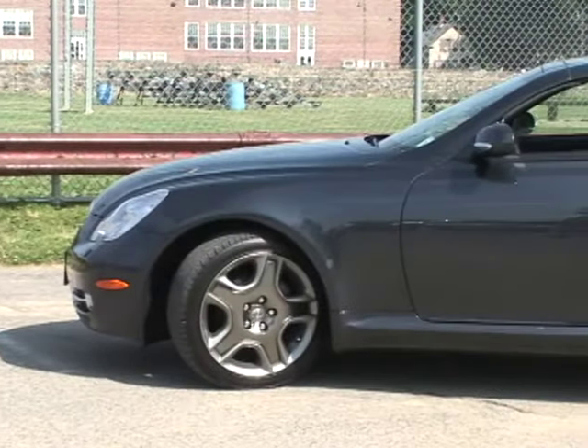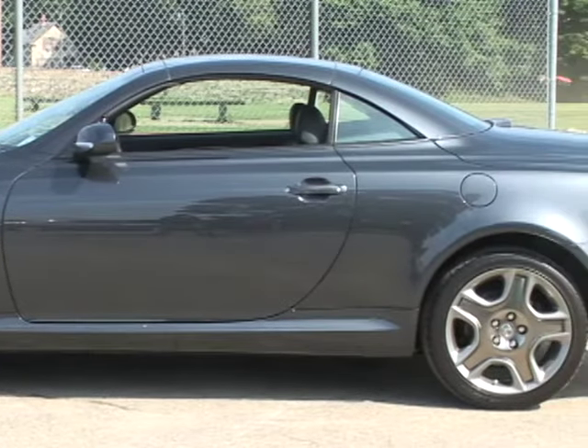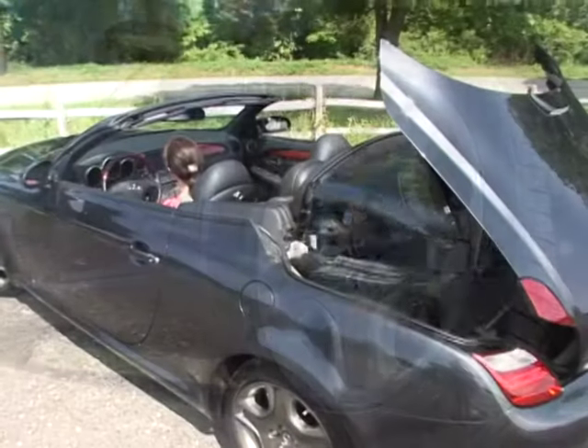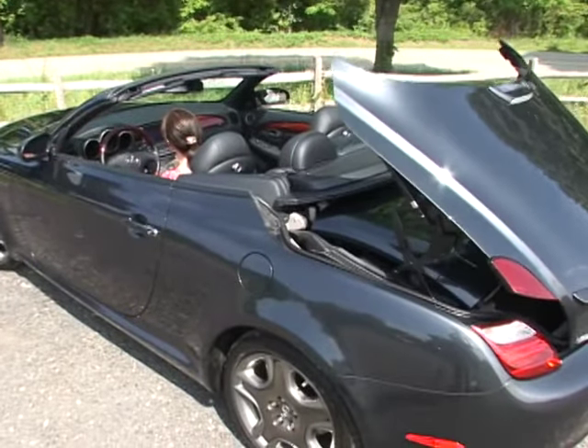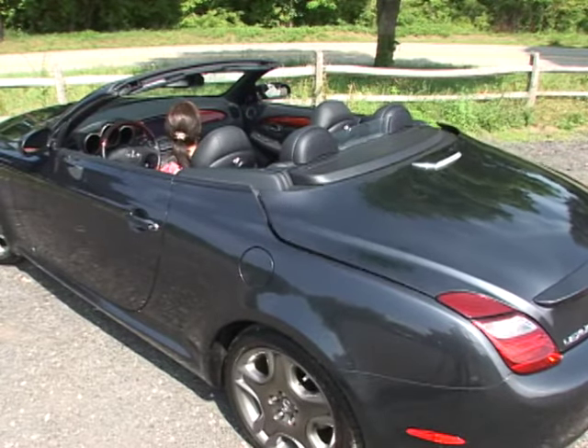The side view is dominated by large fully rounded wheel openings that frame standard 18-inch alloy wheels shod with all-season Z-rated tires. Unlike some coupe convertibles, the top-down configuration is equally pleasing to the eye with the top stowed cleanly beneath the rear deck lid.